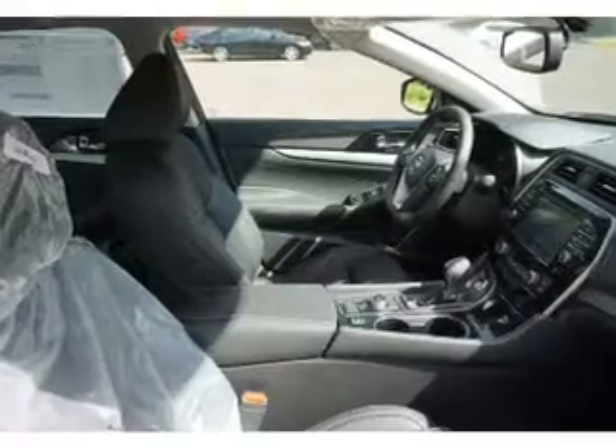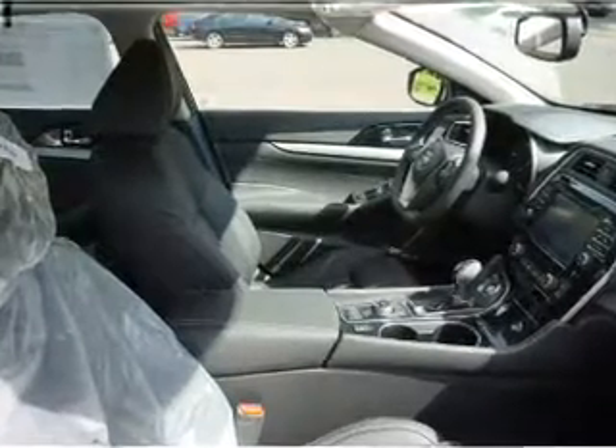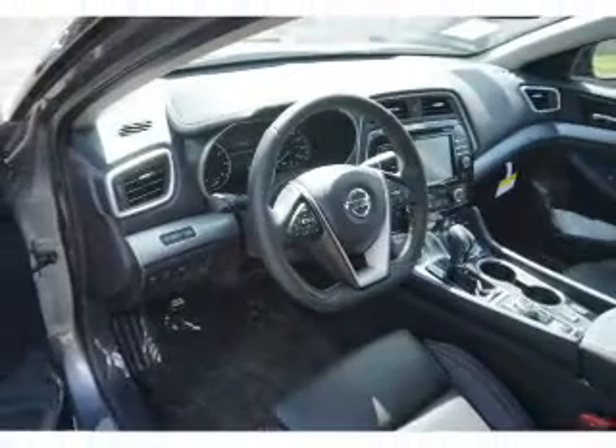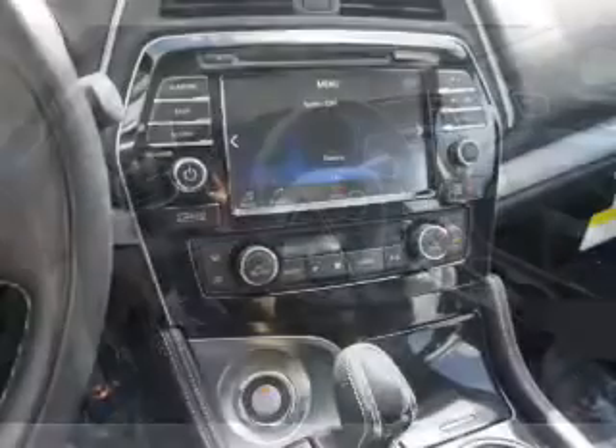Inside you'll find a heated steering wheel, leather seats, heated seats, Bluetooth connectivity, digital radio, Sirius XM satellite radio, and auxiliary input.